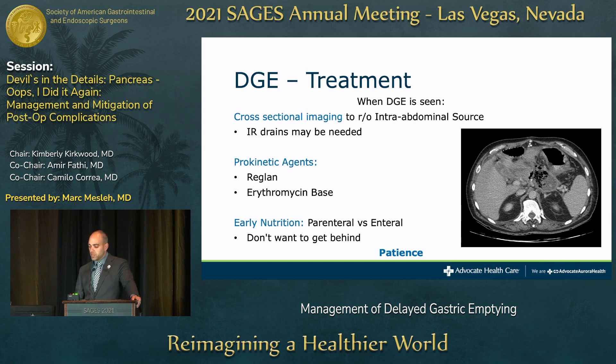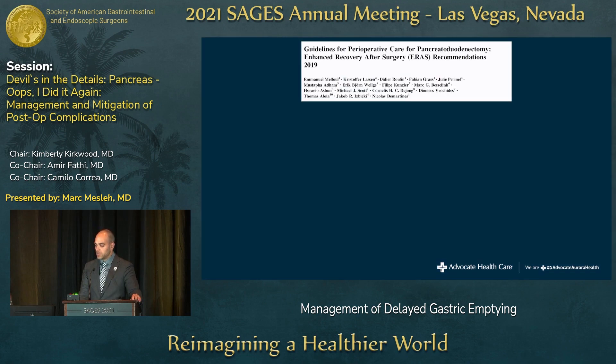After ruling out secondary causes, we move to prokinetic agents — first line is metoclopramide (Reglan) because it's cheaper and more available, then erythromycin, which at our institution requires pharmacist approval. Importantly, you don't want to fall behind on nutritional status. These patients are often already malnourished, especially with pancreatic cancer. I try not to delay starting parenteral nutrition; if a J-tube is in place, enteral feeding is obviously better. Reassurance to patients and families is key — this will resolve with time.